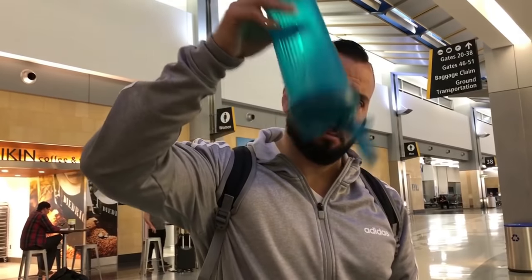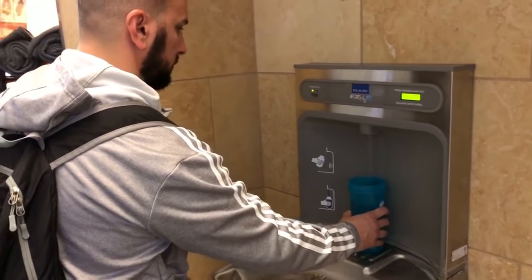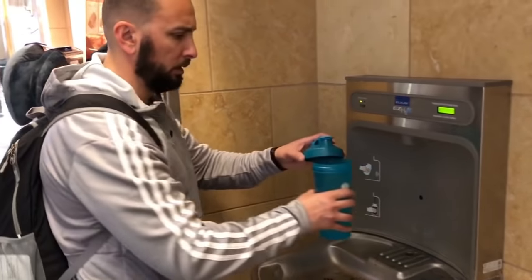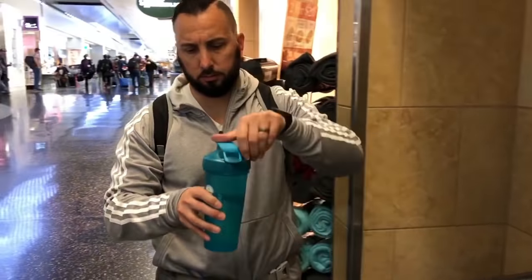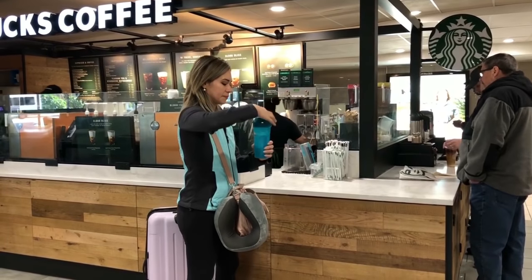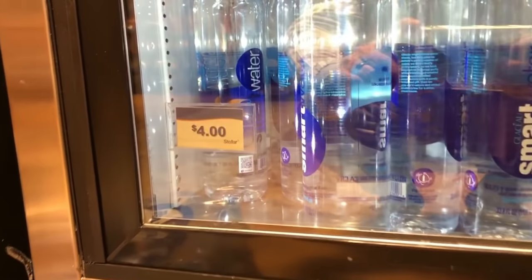The next hack is to use a reusable water bottle — I bring one every time. Just make sure it's completely empty when you go through the TSA security checkpoint. Then next to the bathrooms they usually have a drink fountain or purified water — that's where I fill up. If they have a Starbucks at your airport, you can actually fill it up for free. Water bottles at the airport are ridiculous — four dollars just for a water bottle — so this hack is going to save you some money.